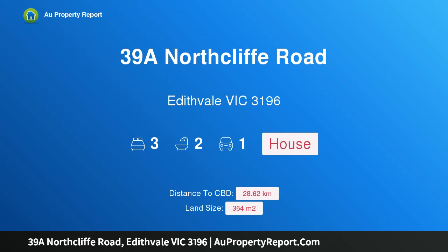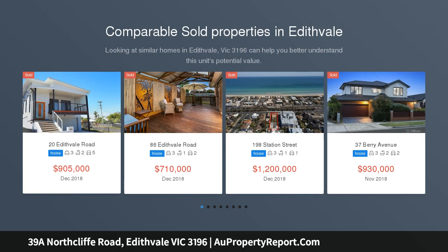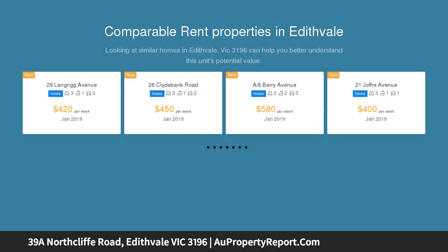I am glad to introduce property 39A Northcliffe Road, Edithvale, Victoria 3196 — period charm with contemporary flair. Room auction: Thursday the 28th of March from 6:30 PM. Venue: Oakley OSL, 95-97 Drummond Street, Oakley, Victoria 3166.